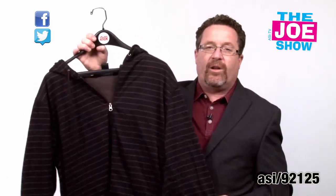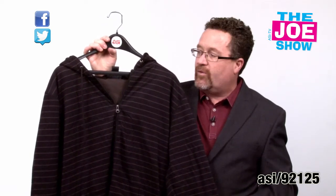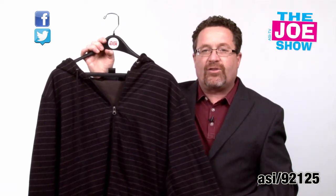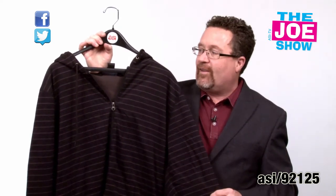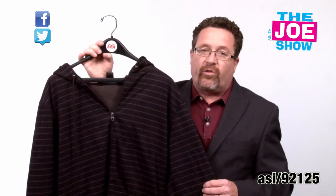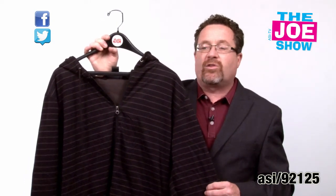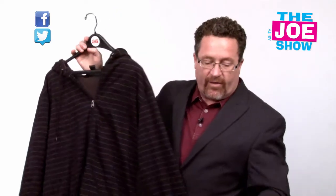This next hoodie is another full-zip hoodie. You'll see this has got horizontal stripes to it. It's very fashionable. It's got a light outer shell and a very soft fleece inner shell — great for a variety of uses. Also, it is great for a corporate store. I think any corporate logo would really pop off of this and it would look very nice.